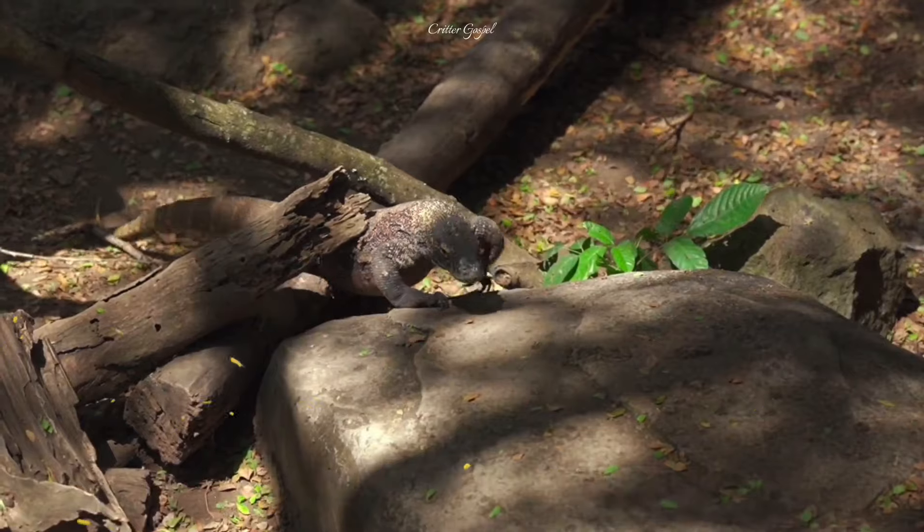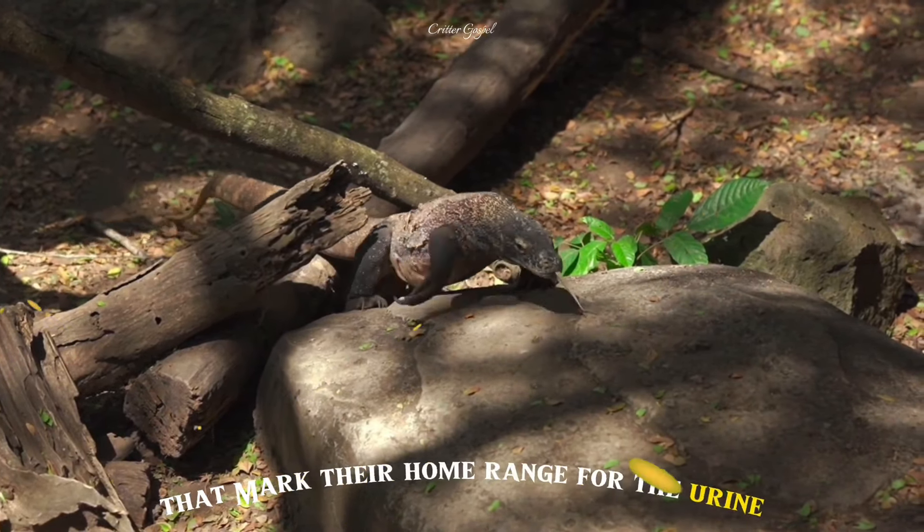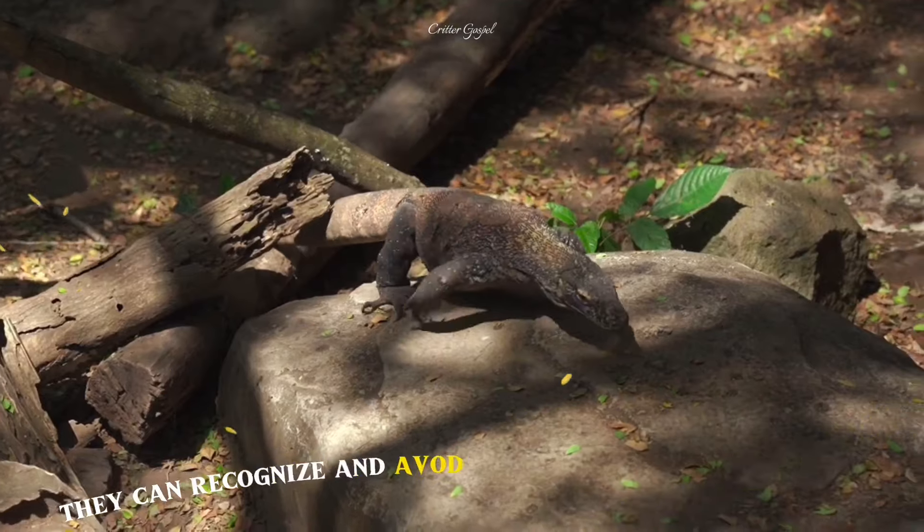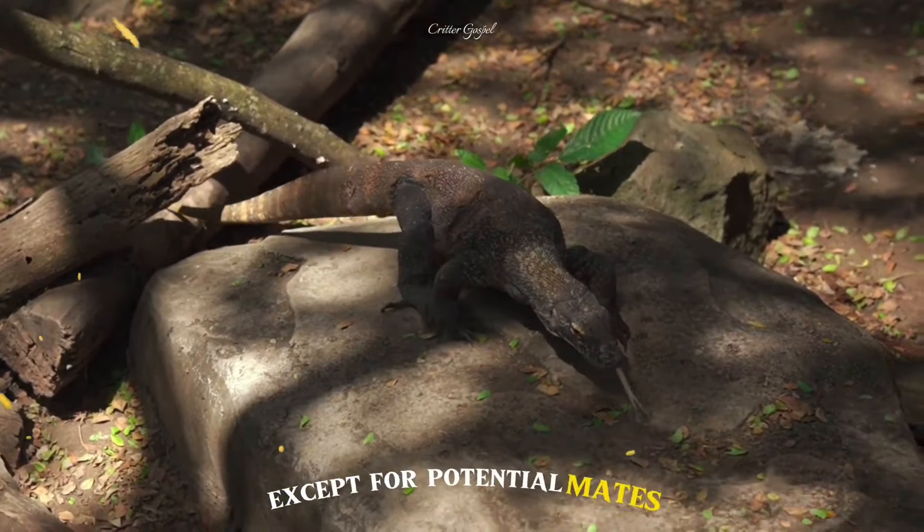Number 13: They are territorial animals that mark their home range with urine, feces and saliva. They can recognize and avoid the scent of other dragons except for potential mates.